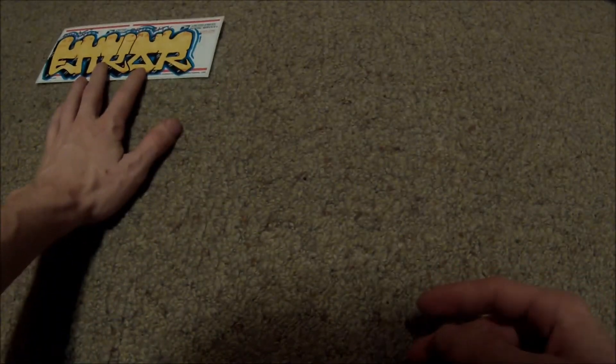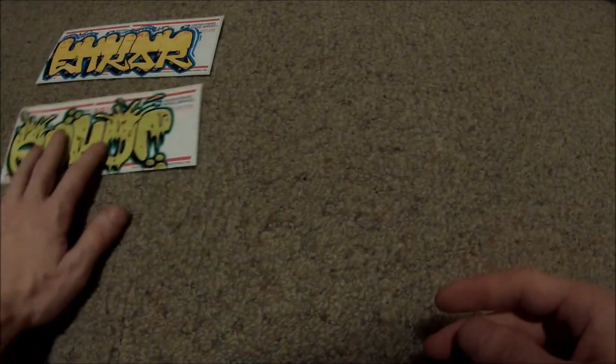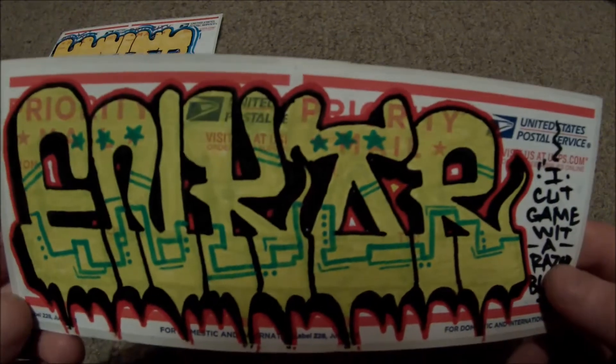Hi there YouTubers and welcome back to episode 94 of unboxing. We've got a big package here. This package is from @hail_soloscia_the_first — this was an Instagram contest that I won. These are a bunch of different feed tags that they do; I think they're really talented.